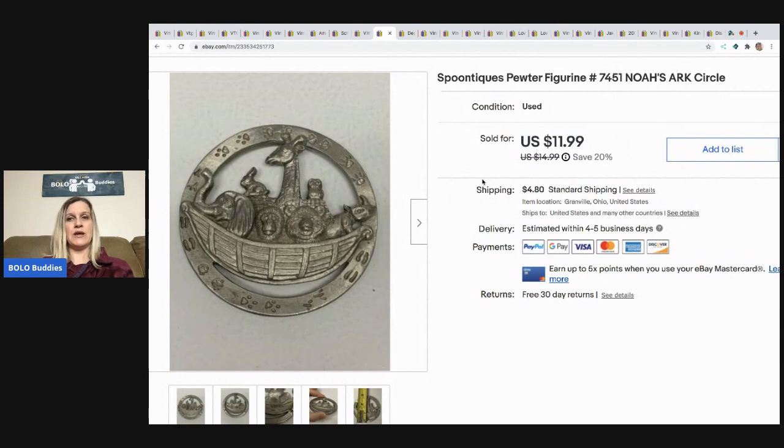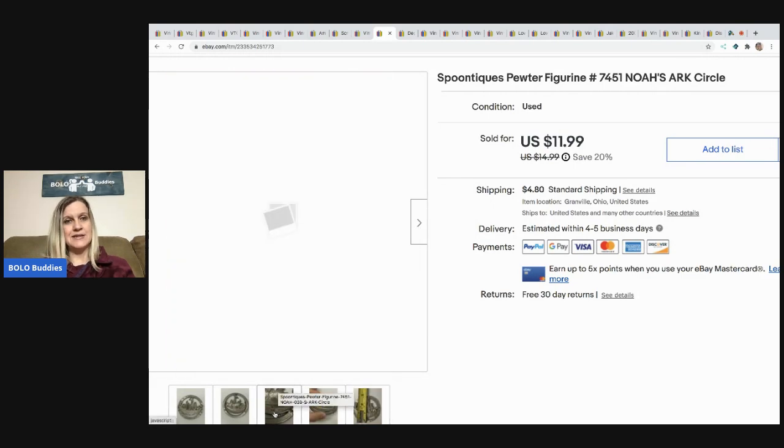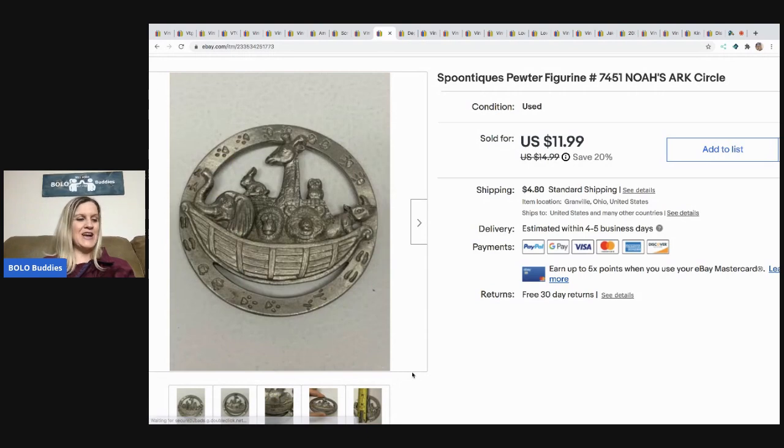The next item that sold is this Spoon Teeks pewter figurine. It sold for $11.99 and the buyer paid shipping. I picked it up at a garage sale for a quarter. I number my totes and I had it numbered wrong, so I was scrambling to find it — I thought I was going to have to cancel the order. But I remembered I had moved some items and found it. I was so happy I did not have to cancel.